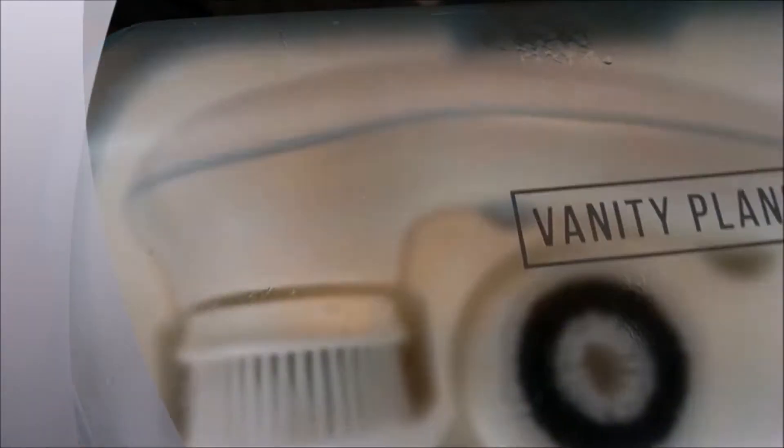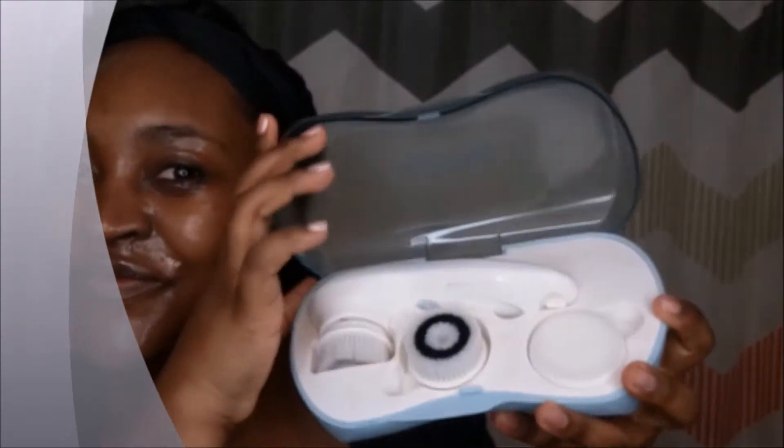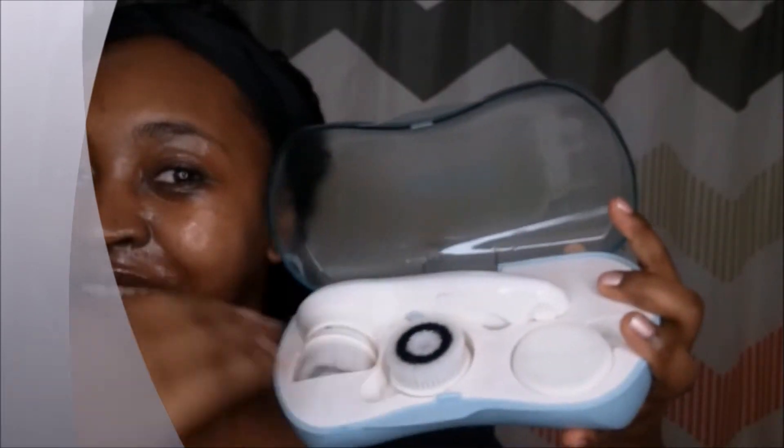I then go in with my Vanity Planet brush. I'm about to order some more brush heads — I have a review on this brush if you want to check it out. I mostly use it on days that I do wear makeup. On days I don't wear makeup, I'd use the silicone head if I feel like I need it, but otherwise I just use my hands. I like to keep things simple, but sometimes you just got to get in there.